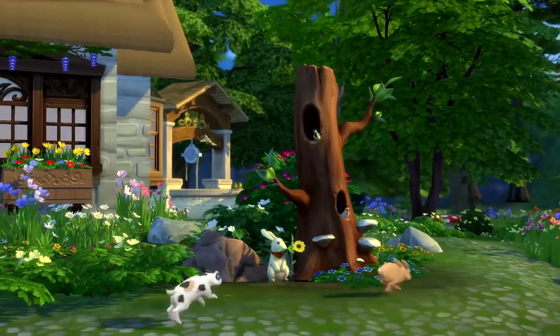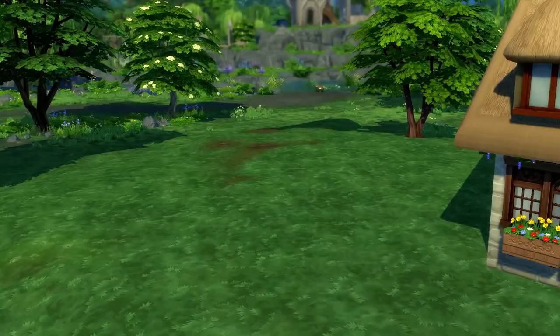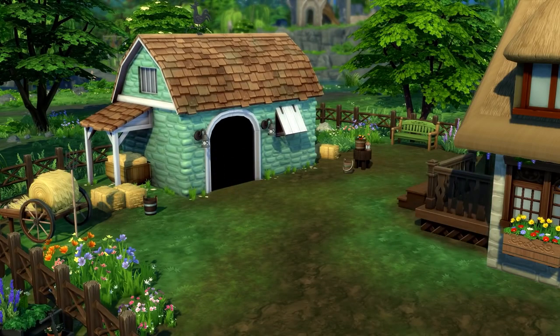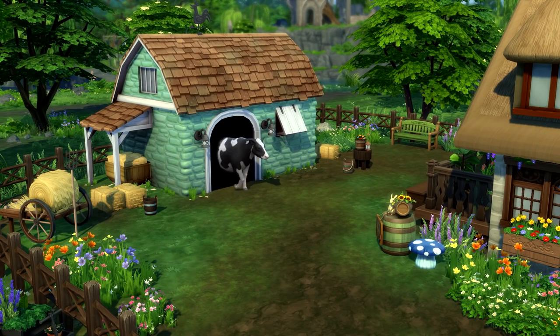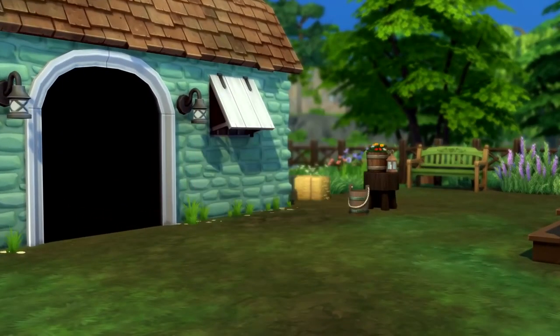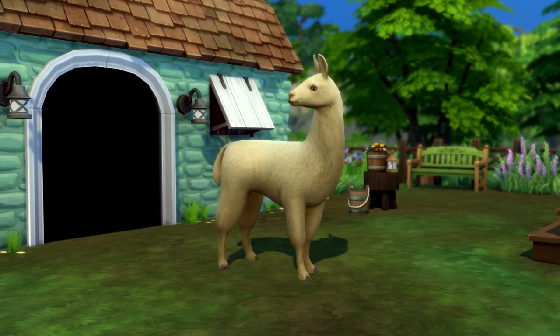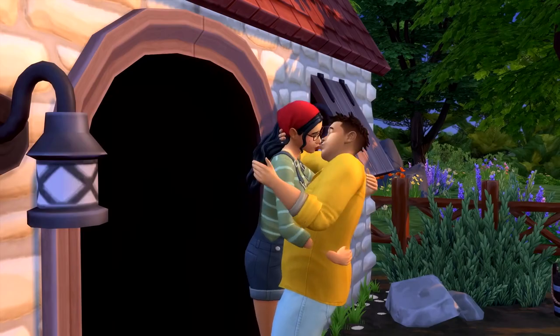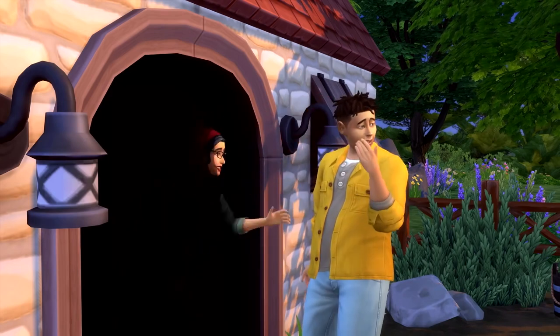Moving on to something I resemble: animals. The Animal Shed — what it lacks in interesting naming, it more than makes up for in its ability to confine animals to a space. Place it anywhere on your land and choose a cow, or the better option, llama, to inhabit it. We eat here, sleep here, and yes, die here. It's the perfect place for a romantic gesture.